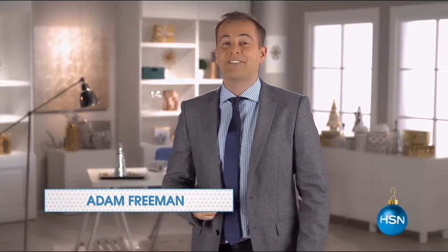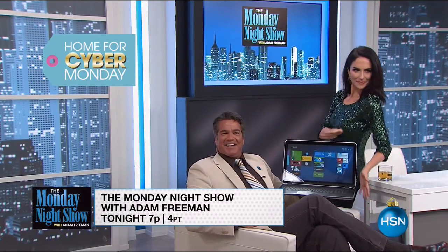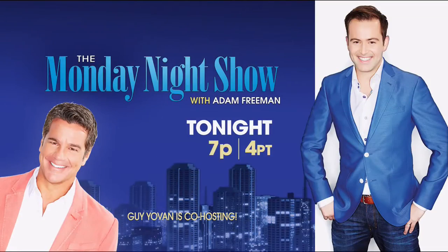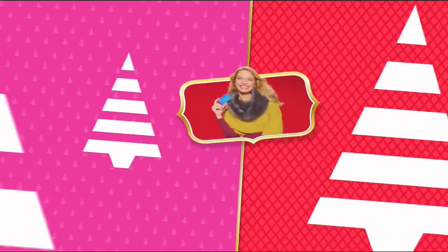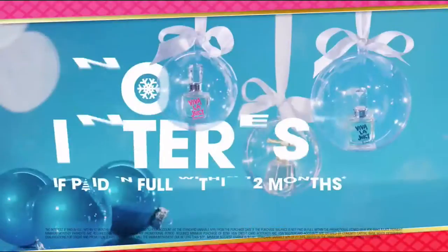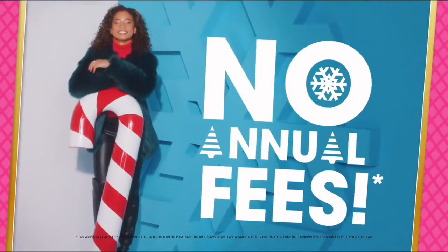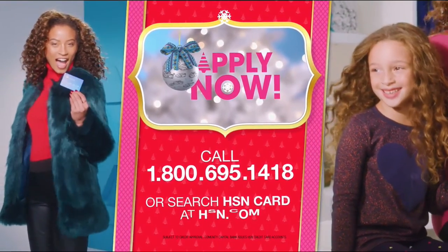Four more Mondays to Christmas. Countdown with us on the Monday Night Show — it's time for our annual Cyber Monday Show. Get $20 off when you apply and are approved for the HSN card. Plus extra flex offers, no-interest VIP financing, and an additional $10 off your next purchase when you receive your new card — all with no annual fees. Call 1-800-695-1418 or search HSN card at hsn.com.